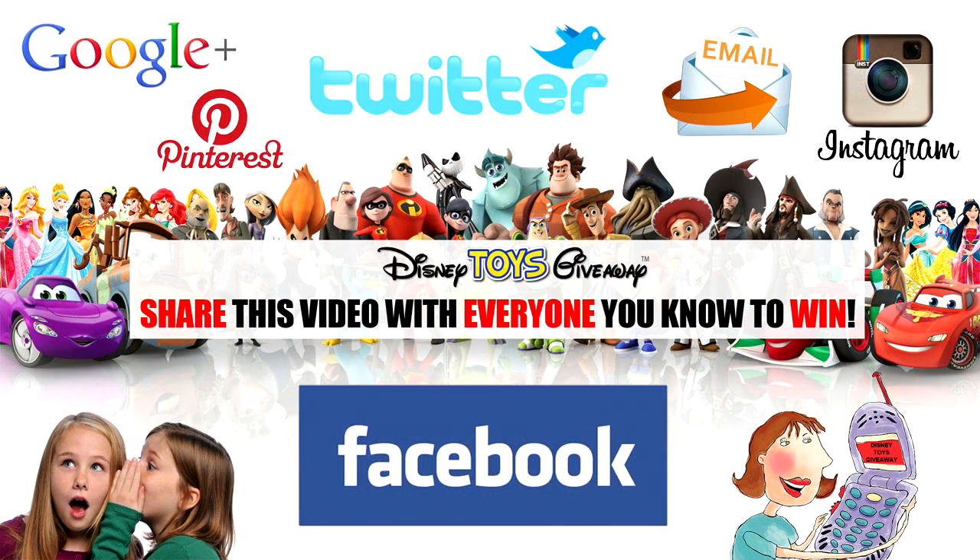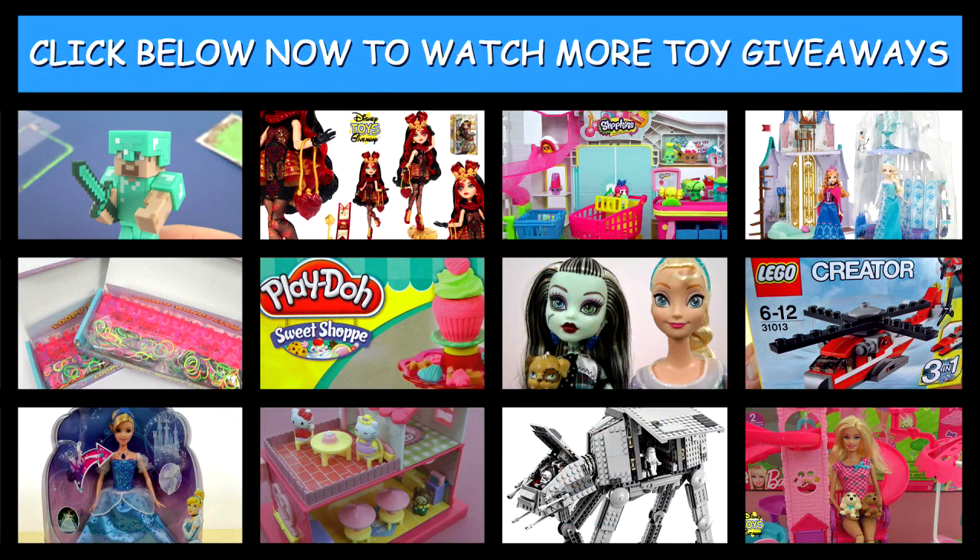Thanks for watching another giveaway video from Disney Toys Giveaway Guys where we don't just show you the toys, we give you the toys. Don't forget to enter all of our giveaway toy videos as they are always open, and share the video with everyone you know because the quicker we get more views and more subscribers the quicker we can give away the next prize.